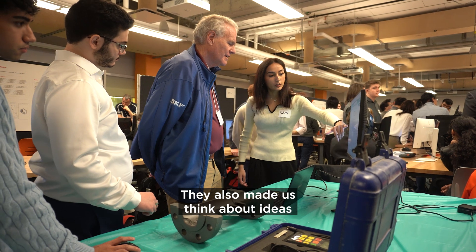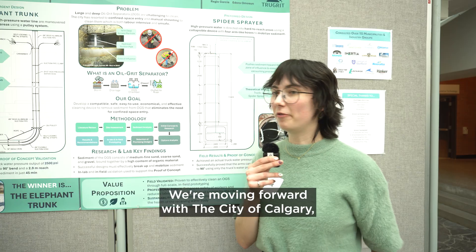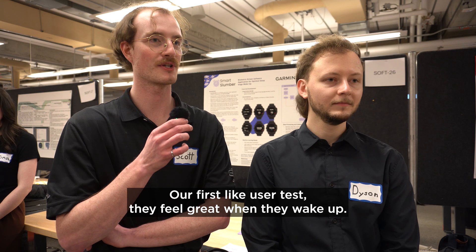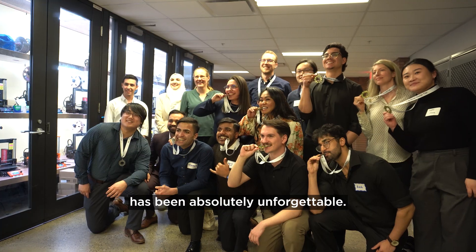They also made us think about ideas that we as students hadn't really thought of, and made us think about the future of this project. We're moving forward with the City of Calgary, actually getting it developed into a working, feasible design. Our first user test — they feel great when they wake up. Being able to put forward a final product that we made and made work has been absolutely unforgettable.